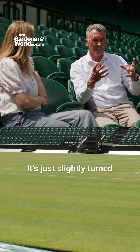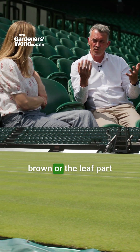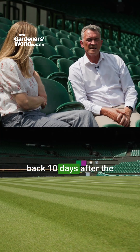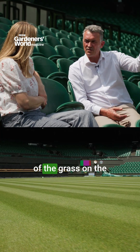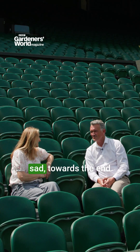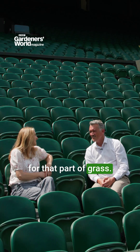The rest of it is just slightly turned brown, or the leaf part down to the crown has been taken off. But if you come back 10 days after the championships, most of the grass on the baseline has come back. Well, that's good to know, because it does look sad towards the end of the championships, and you do feel sorry for that part of the grass.